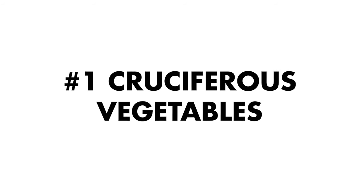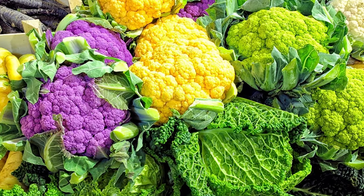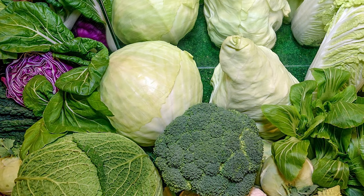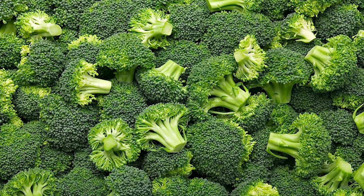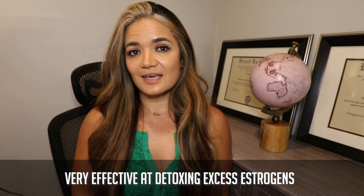The number one food you want to consider when reducing hormonal belly fat is cruciferous vegetables. The reason why cruciferous vegetables are so important is not just because they're vegetables or because they contain fiber. The cruciferous vegetable family includes Brussels sprouts, kale, arugula, cauliflower, and broccoli — and these ingredients contain a compound called IC3, also known as indole-3-carbinol, which when concentrated is very effective at detoxing excess estrogens.